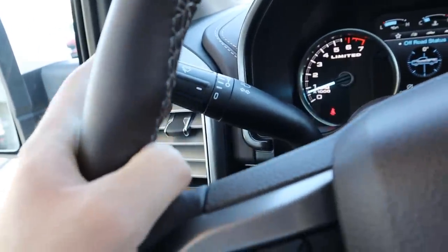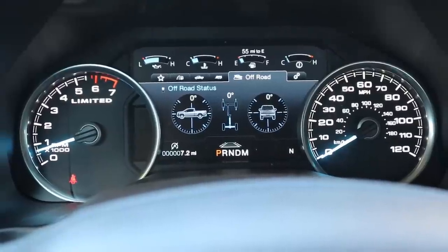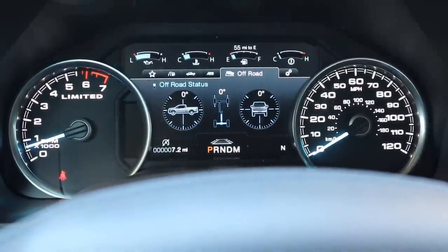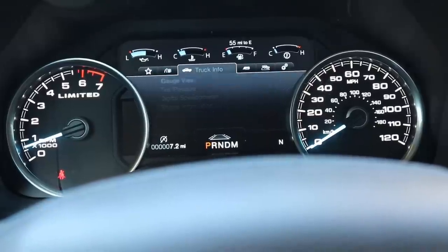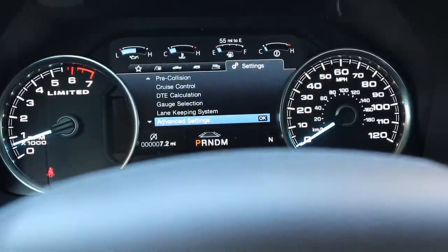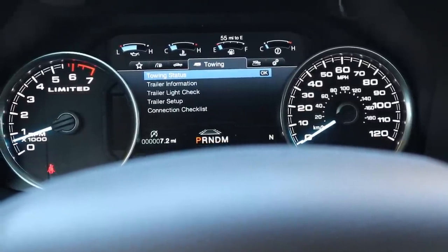The F-150 has controls for the flash and brights along with windshield wiper stalk. The gauge cluster has RPMs on the left, speed on the right, and a configurable center stack you can scroll through different menus. It's a pretty standard setup. I like the settings for the safety features and the off-road and towing status displays on the Ford.